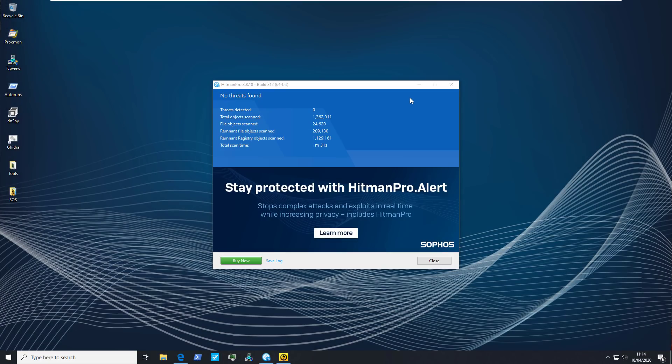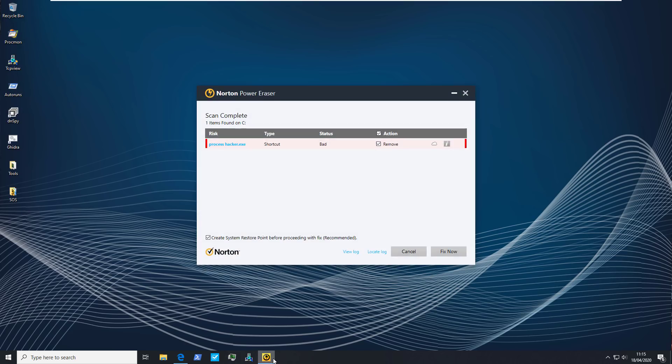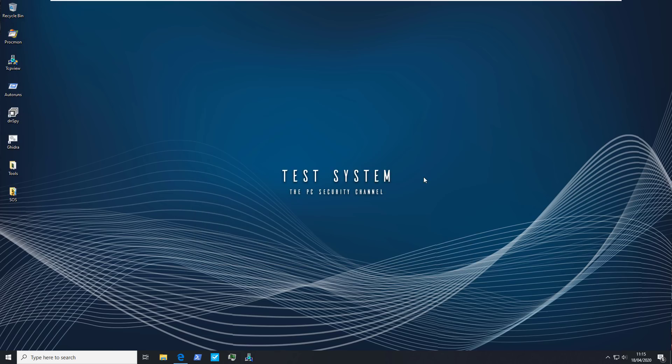Here are the results: the second opinion scanners did not find anything. HitmanPro says our system is clean and Norton Power Eraser found nothing but a false positive. So all things considered, if you've got one of those 24-core CPUs, you now know what settings to use.